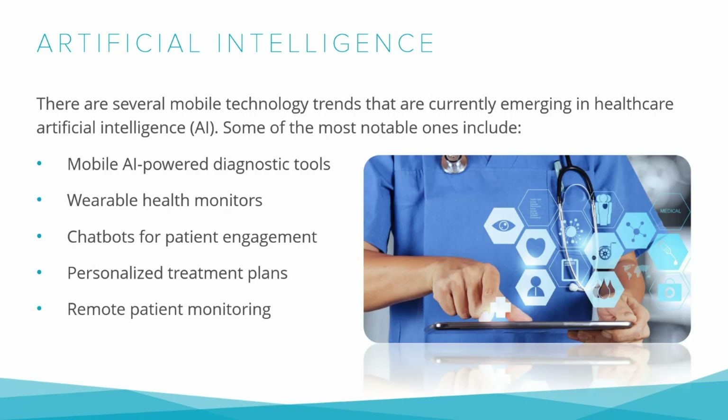Personalized Treatment Plans: Every patient is unique and requires a personalized treatment plan based on their individual needs. Creating such plans can be a time-consuming and complex process, often involving multiple medical professionals and lots of trials and errors. That's where AI technology comes in. With the help of machine learning algorithms, we can now create personalized treatment plans for patients with much greater accuracy and efficiency.